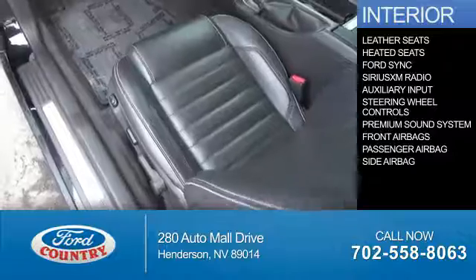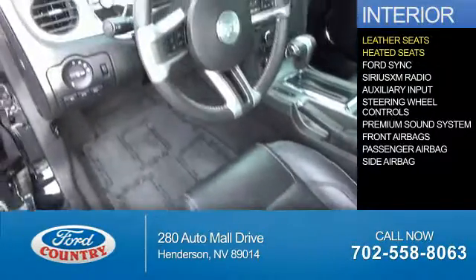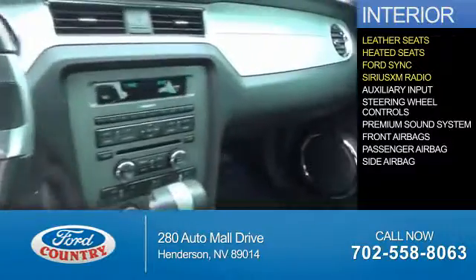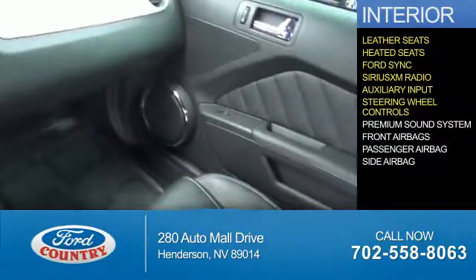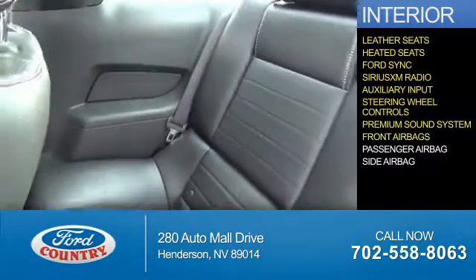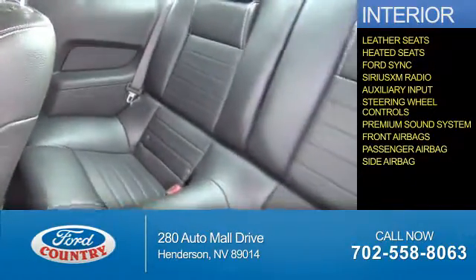Inside you'll find leather seats, heated seats, Ford Sync voice activation, Sirius XM satellite radio, an auxiliary input, steering wheel controls, a premium sound system, front airbags, a passenger airbag, and side airbags.